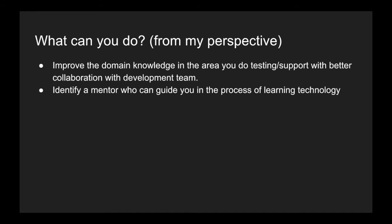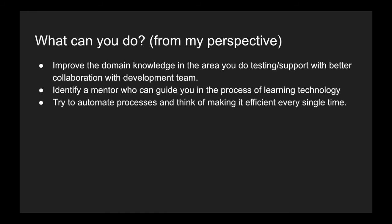Having a mentor helps not only in moving into development but in developing yourself overall — someone who can make your career path right. The next tip is to try to automate something you find difficult. If you are a tester doing something manually for your internal process, try to automate that. If you are a production support person, I'm pretty sure there are many manual tasks you're doing currently — try to automate those.